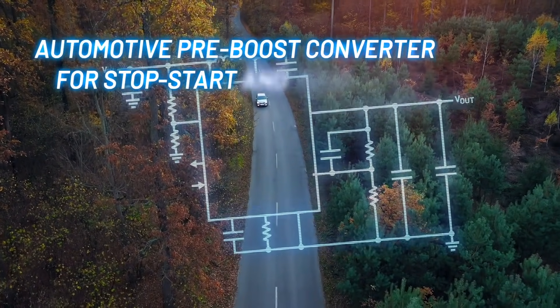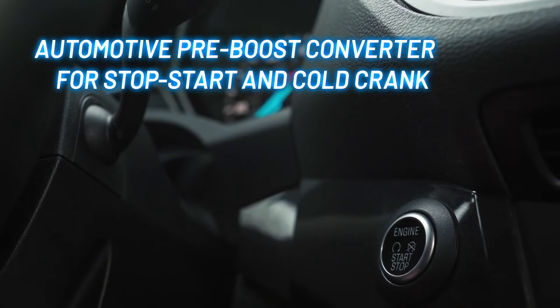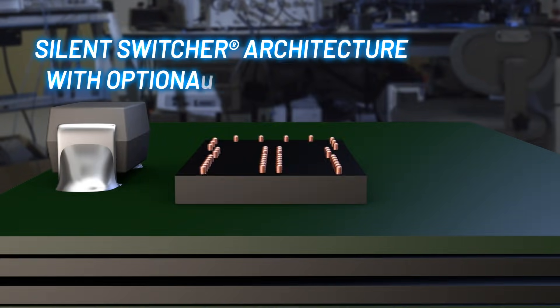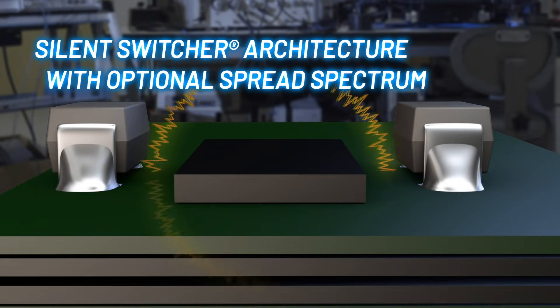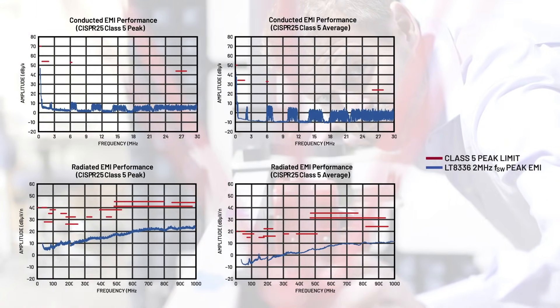When used as a pre-boost stage, the LT8336 ensures stable input voltage conditions for the buck stage for applications like automotive start-stop and cold crank. Its low EMI silent switcher architecture with optional spread spectrum meets CISPR25 conducted and radiated emission standards.